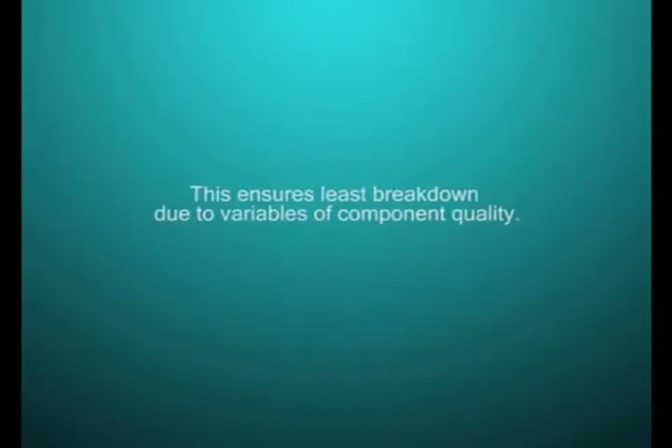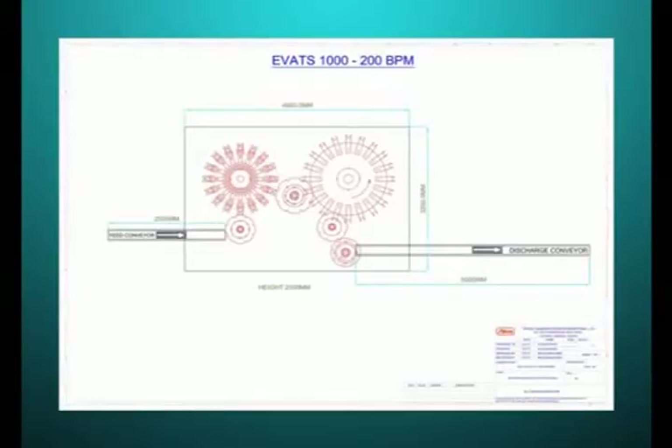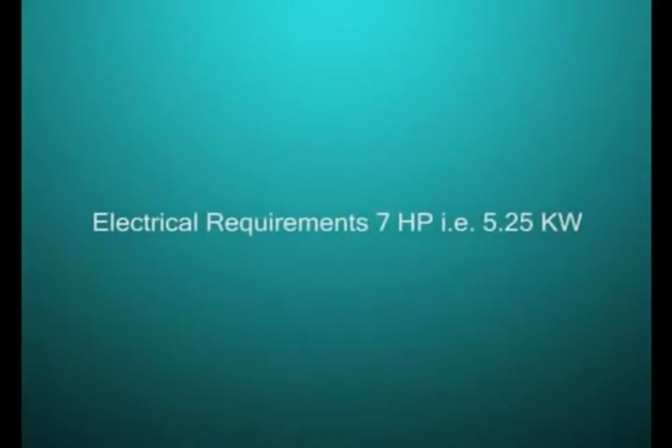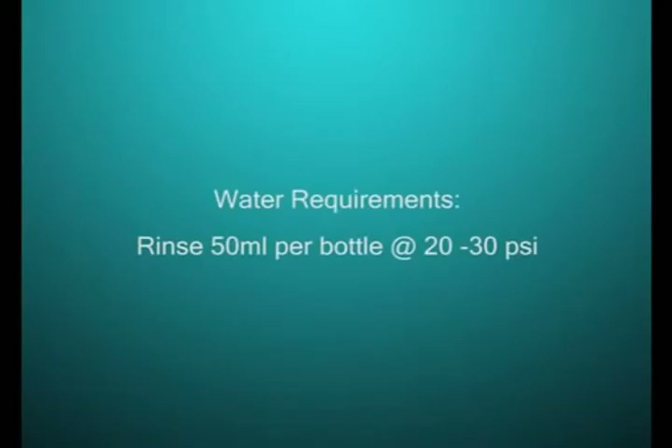The footprint of the machine is as follows: In-feed conveyor — 2.5 meters (8.5 feet); Equipment dimension — 4,800 mm by 3,250 mm by 2,500 mm; Discharge conveyor — 5 meters (16.5 feet); Electrical requirements — 7 HP (5.25 kilowatts); Water requirements — Rinse: 50 ml per bottle at 20 to 30 PSI; Filling: 50 ml per bottle.